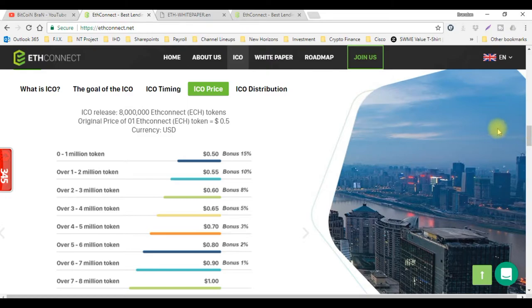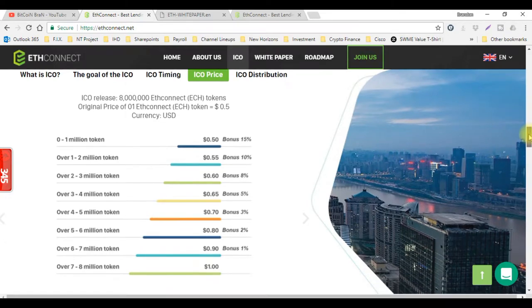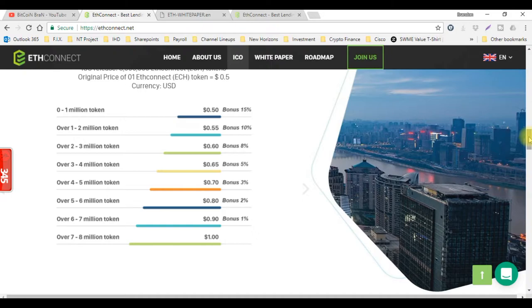They have different price ranges here. Once they reach a certain amount of tokens, the price will slightly go up by 5 cents, and your bonus tokens will be slightly less as well. So if you get them early at 50 cents a token, you'll get that 15% bonus. By the time they reach that 8 million, these tokens will be sold at a dollar. So you already doubled your money just in the ICO stage.